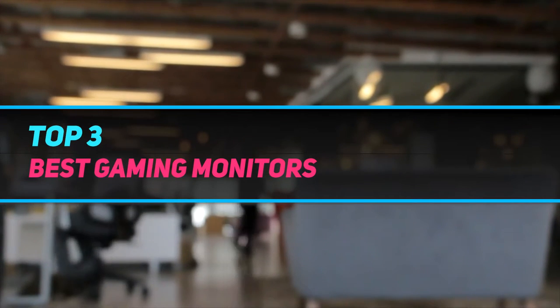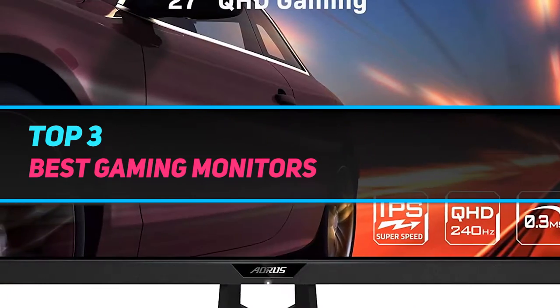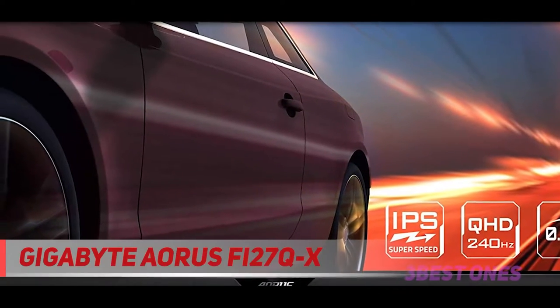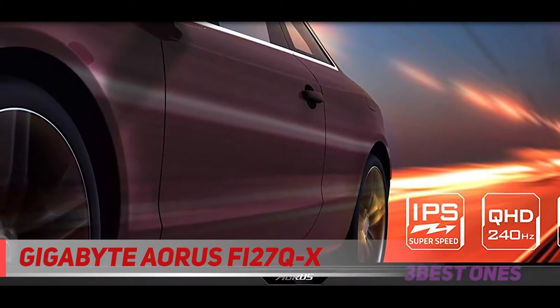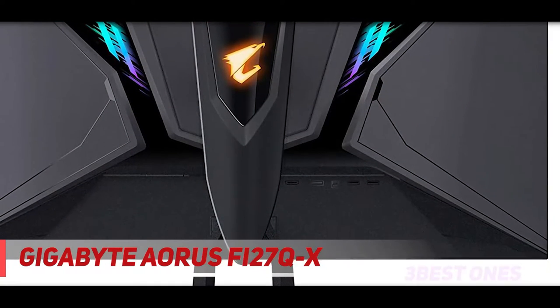Hi guys, welcome back to my channel. In today's video we're going to check out the top 3 best gaming monitors. Starting at number three, the Gigabyte Aorus FI27QX — the Gigabyte Aorus FI27QX is an excellent gaming monitor.